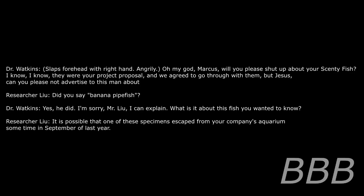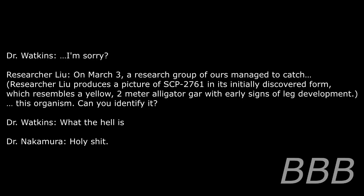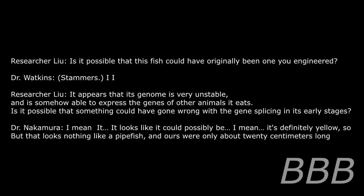Yes, he did. I'm sorry, Mr. Lu — I can explain. What is it about this fish you wanted to know? It's possible that one of these specimens escaped from your company's aquarium sometime in September of last year. On March 3rd, a research group of ours managed to catch this organism. Can you identify it? What the hell — holy crap. Is it possible that this fish could have originally been one you engineered? Its genome is very unstable and somehow able to express the genes of other animals it eats. Is it possible something went wrong with the gene splicing in its early stages?